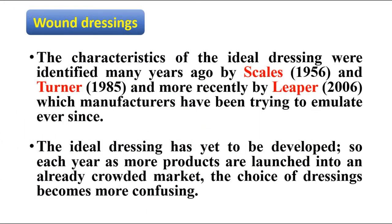The characteristics of ideal dressings were identified many years ago, yet the ideal dressing has yet to be developed. Each year as more products are launched into an already crowded market, the choice of dressings becomes more confusing.